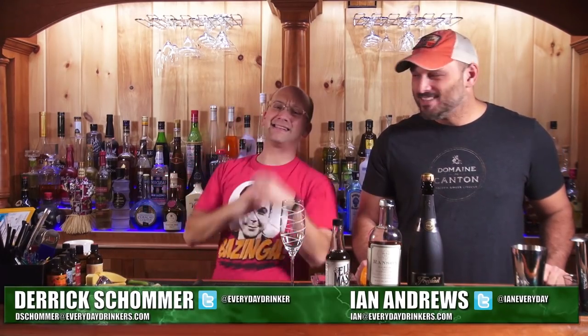We're done! EverydayDrinkers.com. Welcome to Common Man Cocktails. I'm your host Derek Shober. That is Ian Andrews. This episode produced by Justin Dennis!